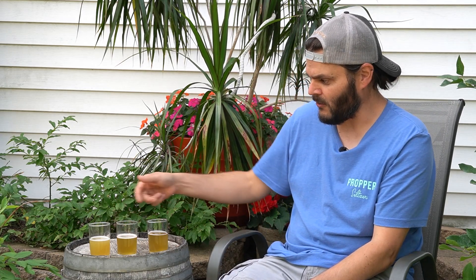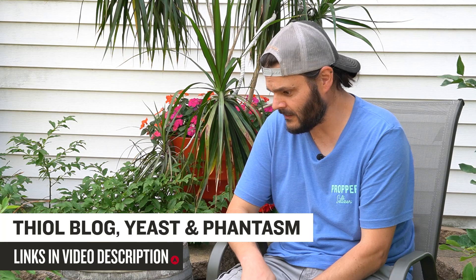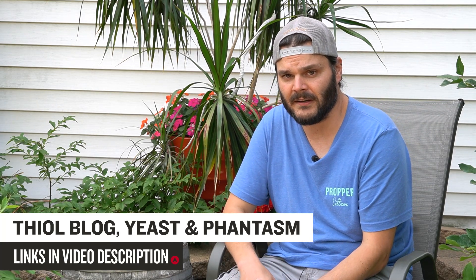If you're going to be playing with Phantasm powder, I would definitely recommend trying it with Cosmic Punch. They also have Star Party and Lunar Crush as other thiolized yeasts from Omega — those are supposed to increase thiols even more than Cosmic Punch, so I imagine you'd get almost guava juice or something even closer to Sauvignon Blanc. I also gave it to my wife without telling her which was which, and she said the same thing — when she got to the Cosmic Punch she said it's a completely different beer. So check out that blog, and try the Phantasm thiol powder with one of those thiolized yeasts from Omega — that's where you'll get your best bang for your buck and really get that crazy tropical fruit characteristic.